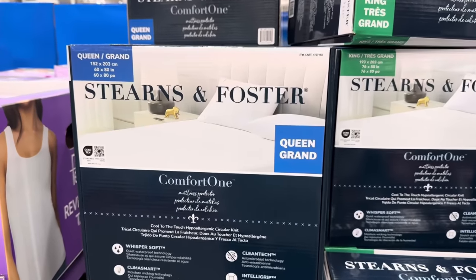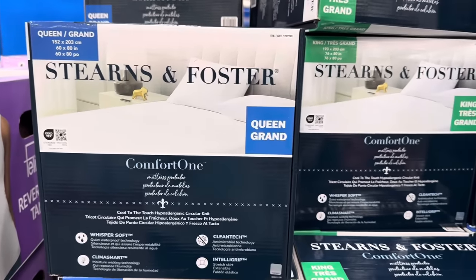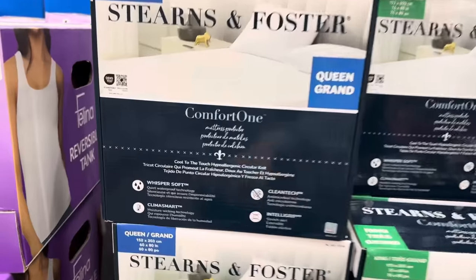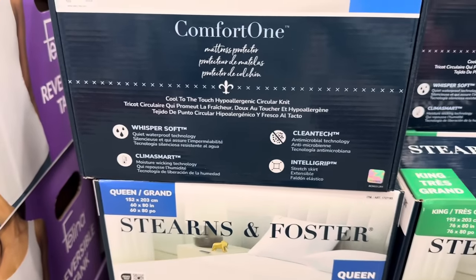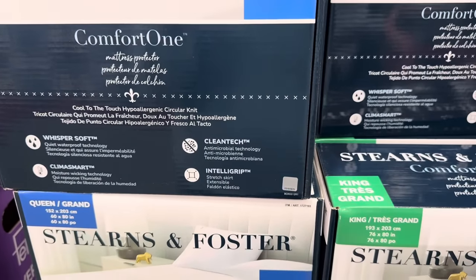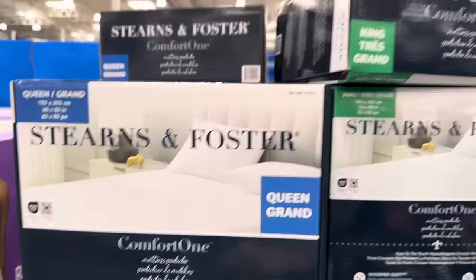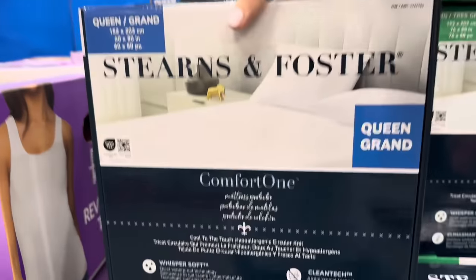I need a new mattress cover and here it is — it's called a mattress protector, which sounds more exciting. It's 60 by 80 inches for the queen, also available in king. Whisper soft — you know how some waterproof stuff is very crunchy? It has ClimaSmart moisture-wicking technology, CleanTech antimicrobial technology, and IntelliGrip stretch skirt. They make it sound like it's got a college degree. $14.99 for either king or queen — steal of a deal.